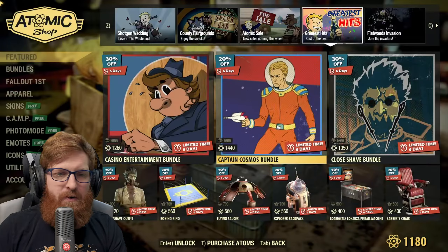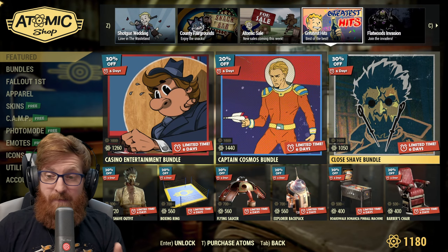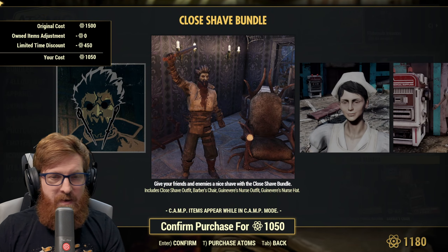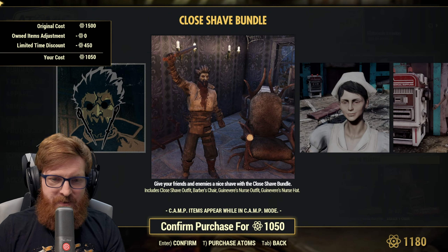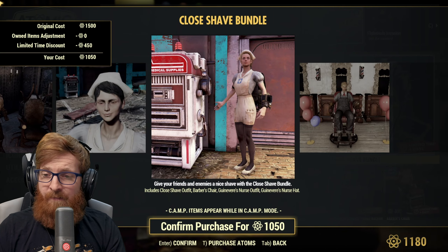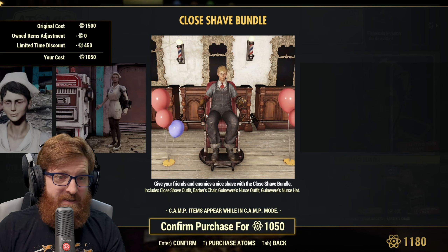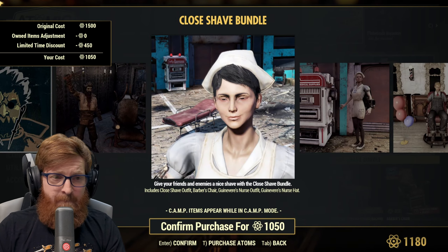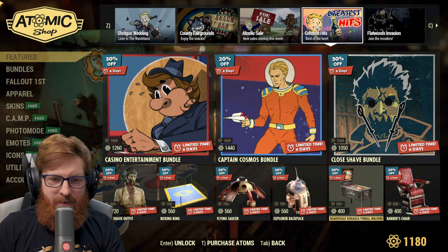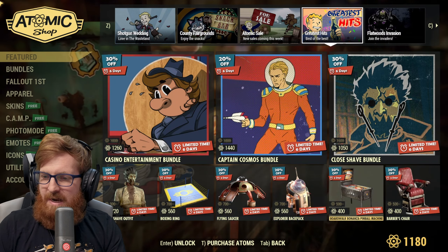The Clothes Shave Bundle is absolutely cool. For 1050 atoms you get the Clothes Shave outfit, the barber's chair, Guinevere's nurse outfit, and Guinevere's nurse hat. This outfit is absolutely cool, especially if you're a Guinevere fan — it looks absolutely wonderful. Then there's a small breakdown of everything included.